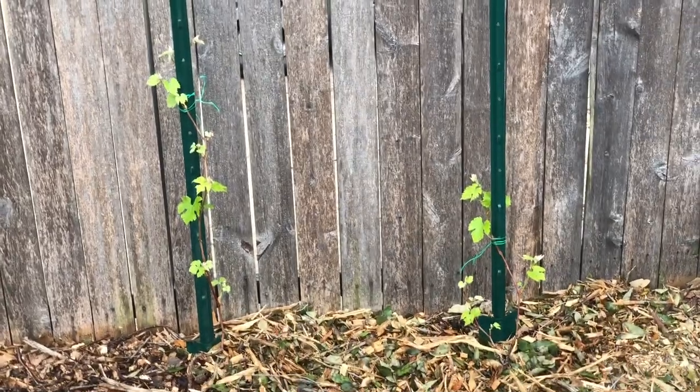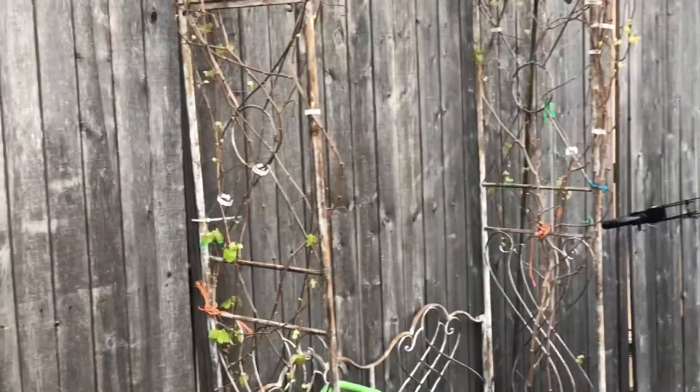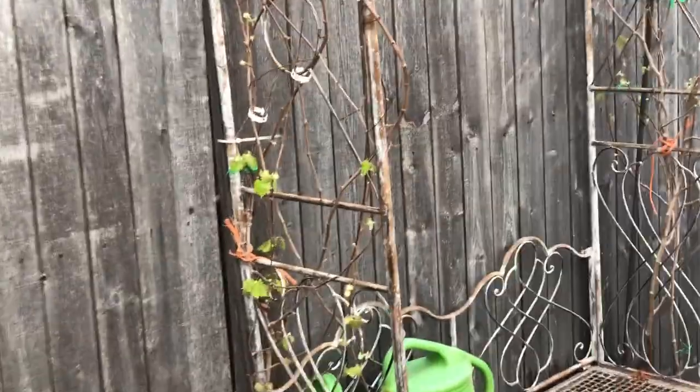I'll put a picture right in here so you can see that this first one over here is doing really well, and the muscadines right there are leafing out.